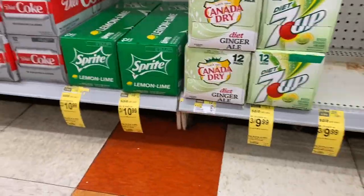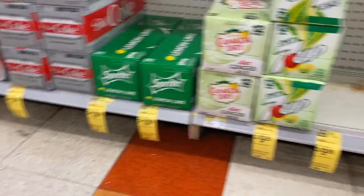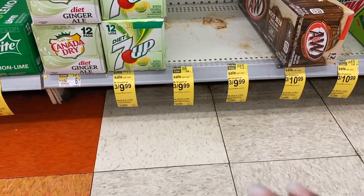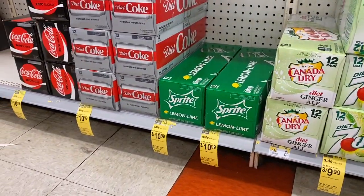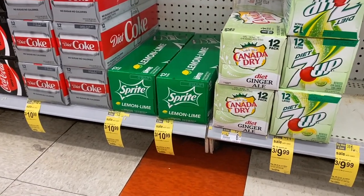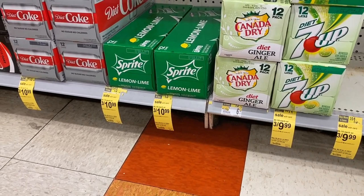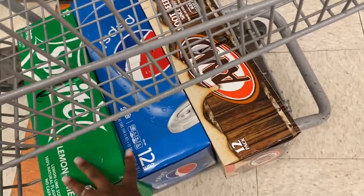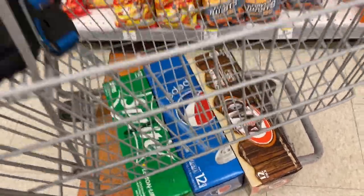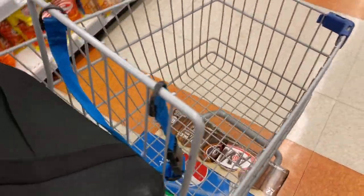There are two soda deals: one that's three for $9.99 and one that's three for $10.99. All the $9.99 sodas I want are not in stock except for a case of root beer. So I'm going to try to mix and match — I grabbed a Sprite, a Pepsi, and a root beer — and hopefully they'll ring up three for $10.99. I'll use my register reward to help reduce the out-of-pocket cost.